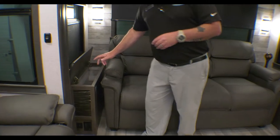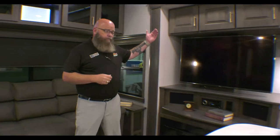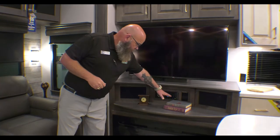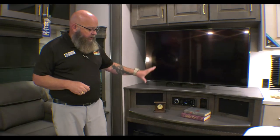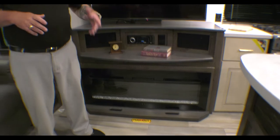Storage space on the end of the sofa, and everything in this unit is soft close — if it's a cabinet door or a drawer, it is all soft close. Big storage space up overhead with shelves in it, and again, soft close. Over here you've got your entertainment center with your television, AM/FM/CD/DVD player, and it's all Bluetooth. You've got your fireplace, and there's a drawer behind that, so there's extra storage space in there.